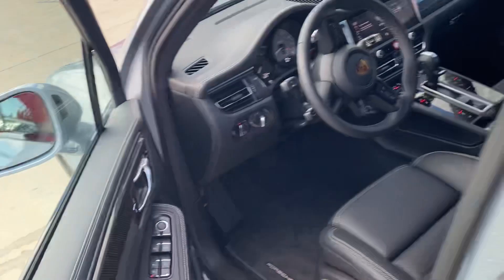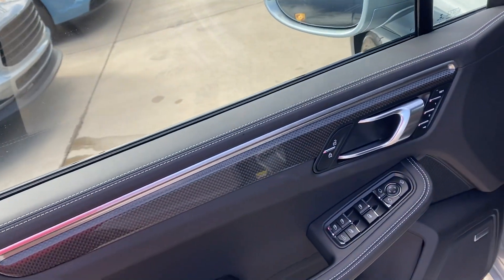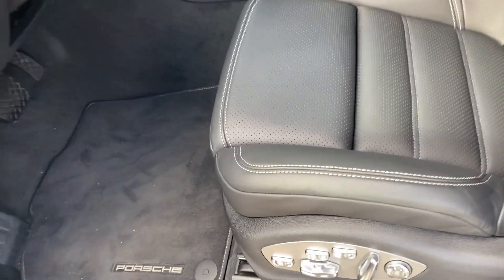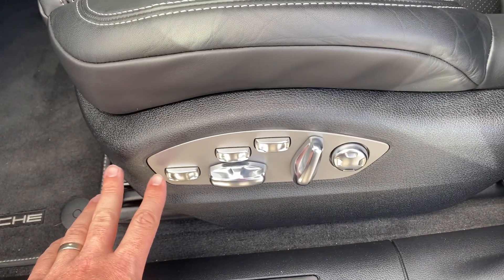And then on the front here, same thing — it's barely been used. You have carbon fiber trim pieces. Got the Bose sound system, which is absolutely fantastic. It has sound deadening technology for the exterior sounds coming in, so all you hear is your music.